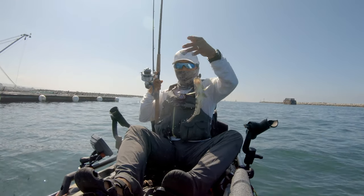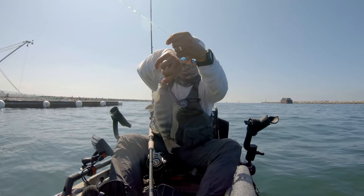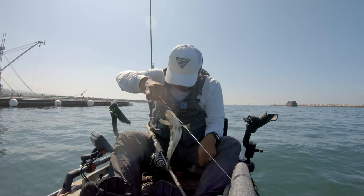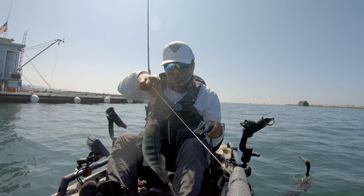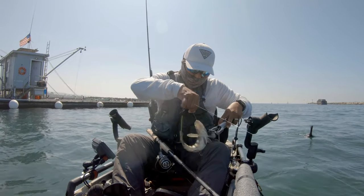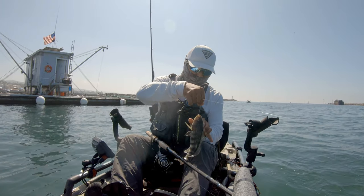I worked my way back into the harbor and started fishing right in front of the bait barge. The first fish I land this morning is a spotted bay bass. It was really surprising — I caught this one on shrimp. I've never caught one using shrimp as bait before. Typically I catch them using artificials like hookup baits and swim baits, so this was a first catching a spotted bay bass with shrimp.